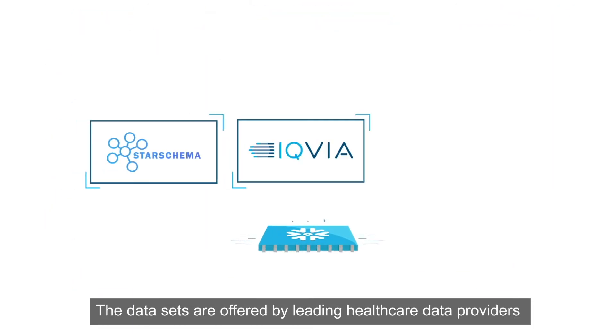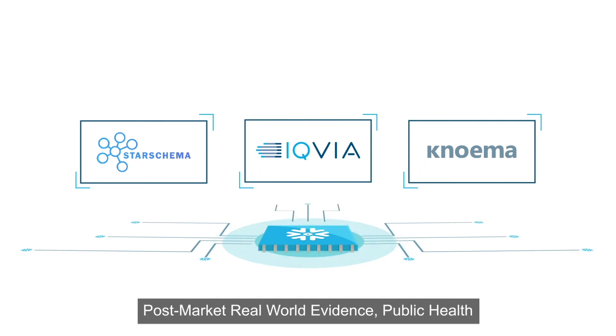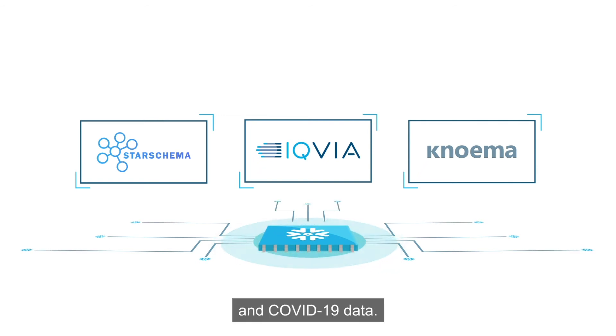The datasets are offered by leading healthcare data providers and include physician credentialing, post-market real-world evidence, public health, and COVID-19 data.